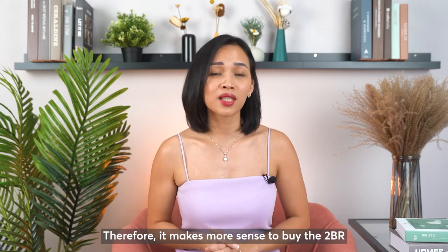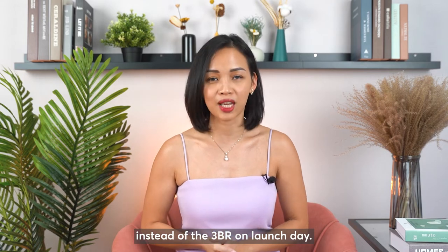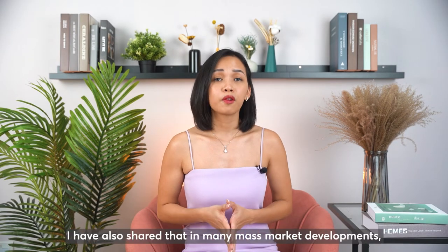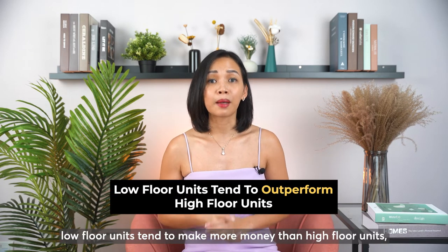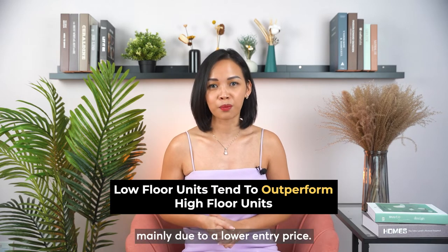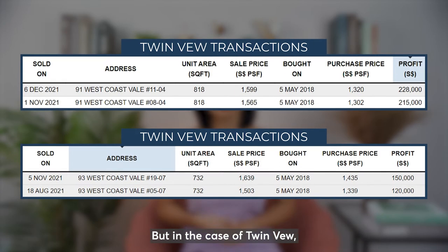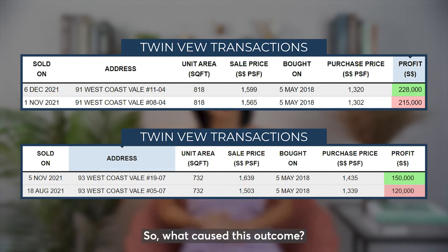Therefore, it makes more sense to buy the 2-bedroom instead of the 3-bedroom on launch day. In the same video, I also shared that in many mass market developments, low floor units tend to make more money than high floor units, mainly due to a lower entry price. But in the case of Twinview, units on the higher storeys have made more profit and clocked a higher ROI. So what caused this outcome?